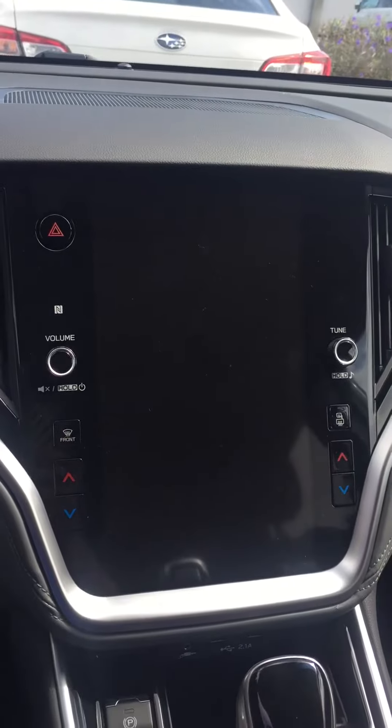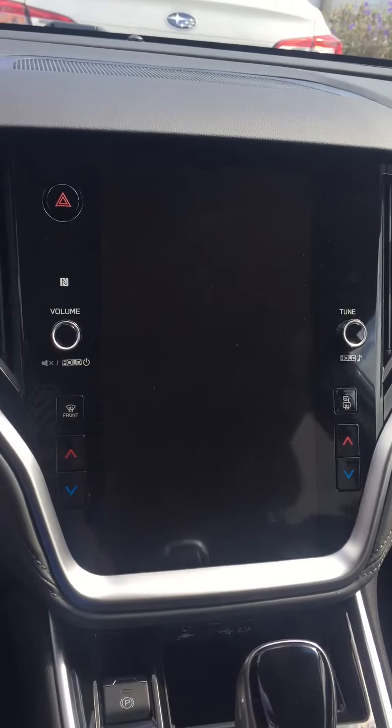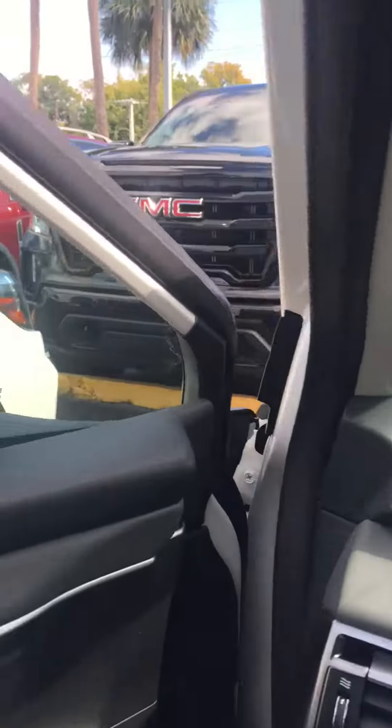This is the all-new touchscreen, which includes everything in the EyeSight safety system. And there's the blind spot detection right there on the inner portion of the mirror — it does illuminate orange.